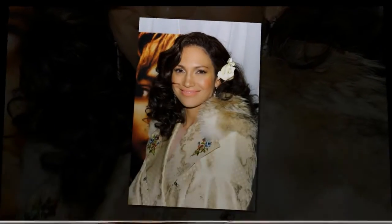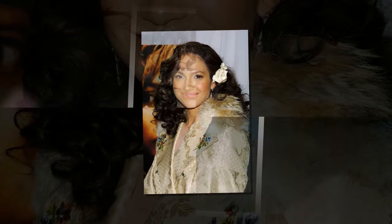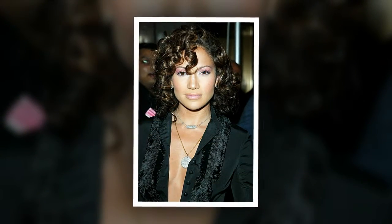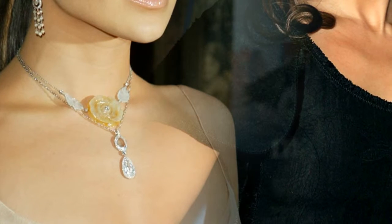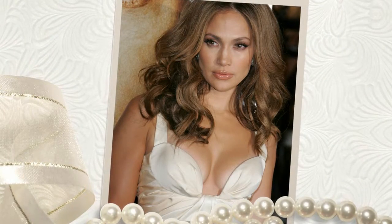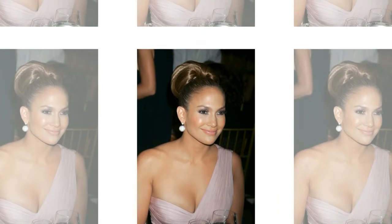J.Lo's dark brunette hair was blown out with voluminous waves — a far cry from her hair and makeup just two years later at the 1998 Academy Awards. J.Lo showed up to the '98 Academy Awards with a full face of makeup and a half-up, half-down do. She hit the red carpet with a two-toned pinkish-brown lip and two-toned blue and green eyeshadow. Her hair, which had blonde highlights at the bottom and dark roots, was poker straight with a few pieces falling on her face.